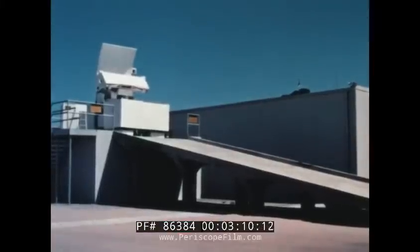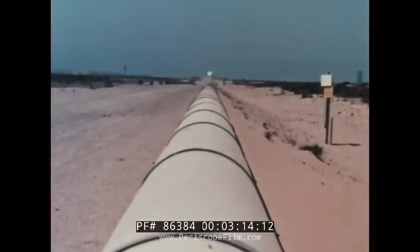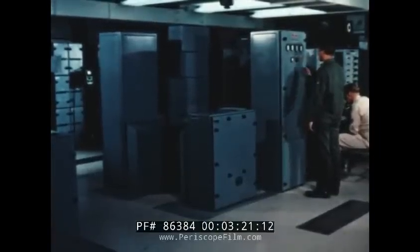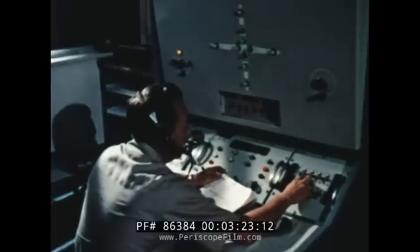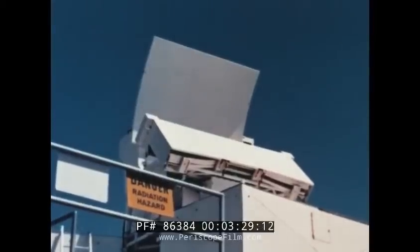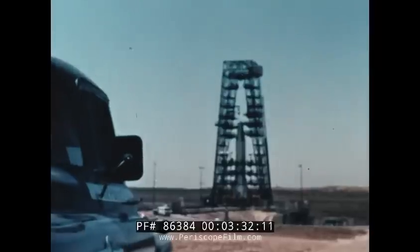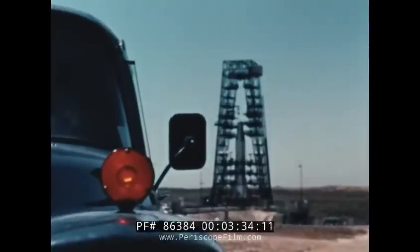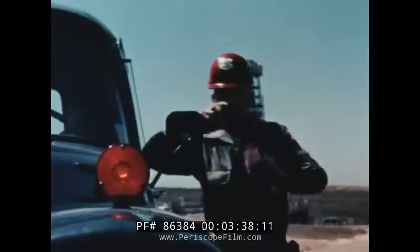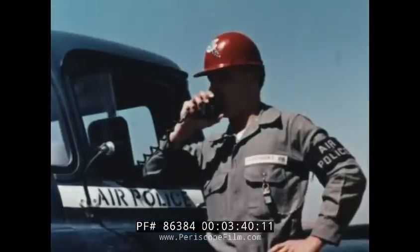Guidance of the missile through its powered flight is also centered in this building. The General Electric guidance antennas receive a continuous signal from the missile. This communication is analyzed by a Burroughs electronic computer, which accurately determines if the missile is on its proper course. If it isn't, a return signal goes out to Atlas, telling it to correct its flight path. Among the many additional units required to support a missile training launch are air police responsible for security, air force instrument and camera groups, and range safety.